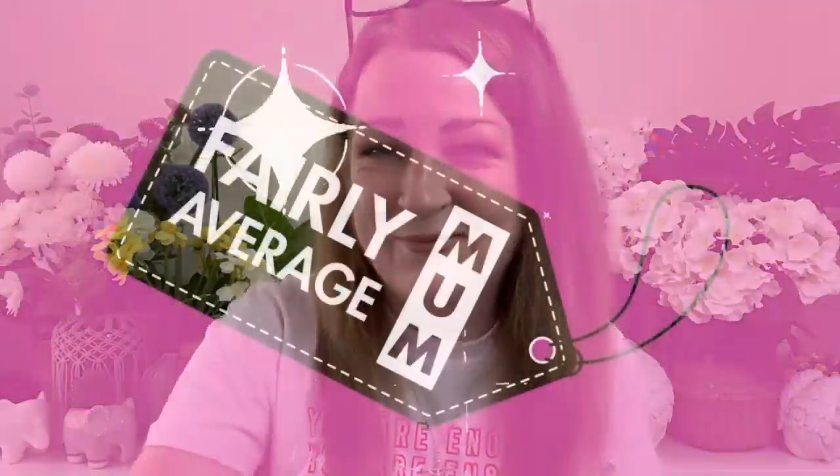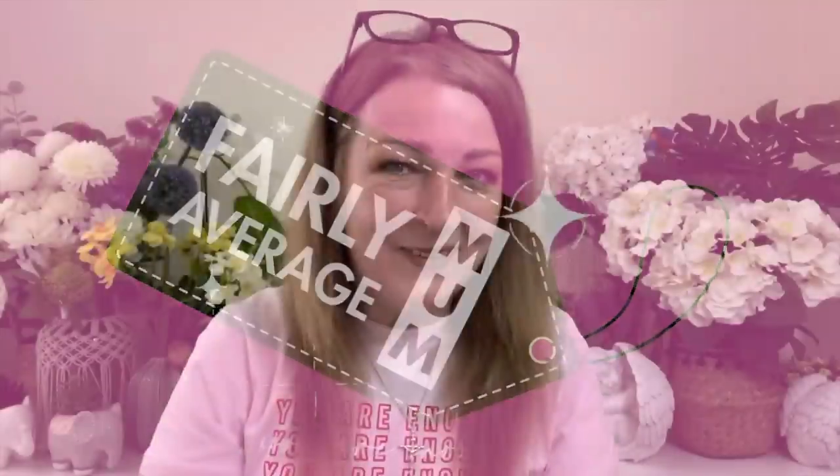Hi everyone, welcome to my channel. I'm Kim, a fairly average mum, and today I've got an H&M haul with a try-on. I decided to do an H&M shop online this time rather than going into the store. I'm slightly more tanned on my face because the sun was hitting me walking to and from work today.